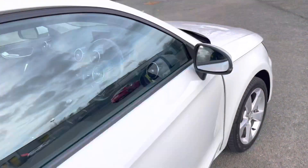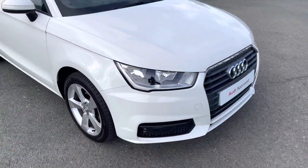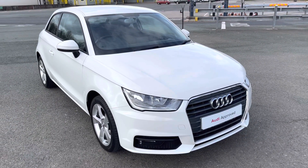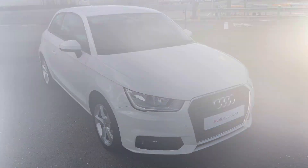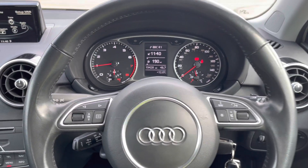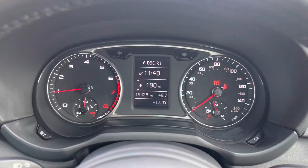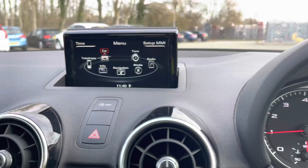This concludes the 360-degree walk-around of the Audi A1 Sport Nav. Now let's take a look at the interior from the driver's perspective. In front, there's a three-spoke leather multifunction sport steering wheel, with buttons to control the drive information system ahead of you, as well as the infotainment display on the centre console.